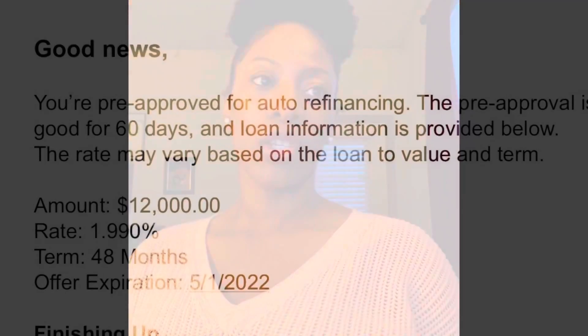I'm going to show you all the documents that the new lender required, which were: an insurance declaration listing the new loan holder as the payee, a 10-day payoff letter from the old lender, a copy of my driver's license, the car registration card, and a picture of the current mileage on the car.